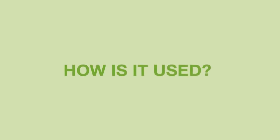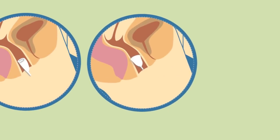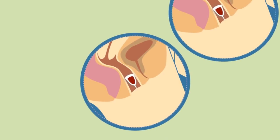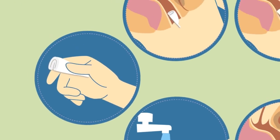Juju is a reusable soft silicone cup. It is folded and inserted like a tampon. It then opens, creates a suction seal, and collects menstrual flow. When it is full, it is simply removed, emptied, rinsed, and reinserted.